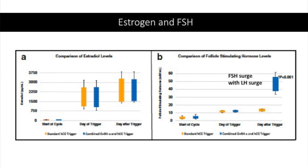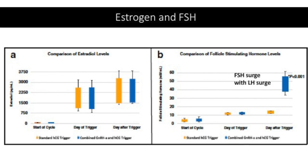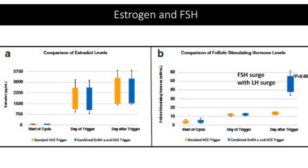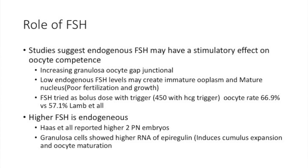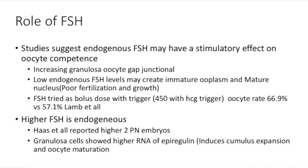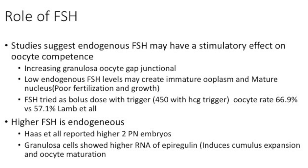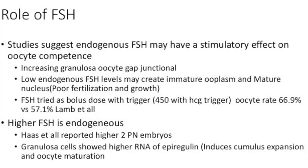What we now know is that FSH is probably needed in getting better oocytes. We think it increases the granulosa cell gap junctional area. We also think that low endogenous FSH levels create more immature oocytes, and may create oocytes with immature cytoplasm while the nucleus could be more mature. This is one of the cases where we see M2 oocytes with bad cytoplasm, which embryologists often call darker oocytes.